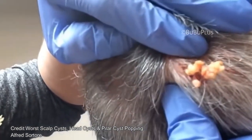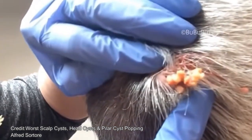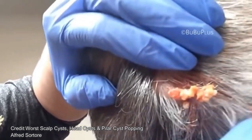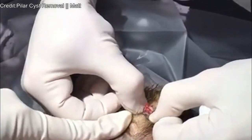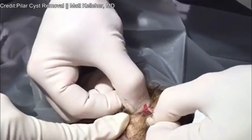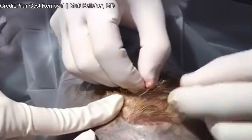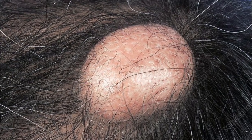Pilar cysts are flesh-colored bumps that can develop on the surface of the skin. They're sometimes called tricholemal cysts or wens. These are benign cysts, meaning they typically aren't cancerous. Although pilar cysts aren't necessarily a cause for concern, you may find them uncomfortable. You may be able to identify some of the characteristics of pilar cysts on your own, but you should still see your doctor for an official diagnosis. They can make sure the bump isn't another type of cyst, and they'll also advise you on your next steps.